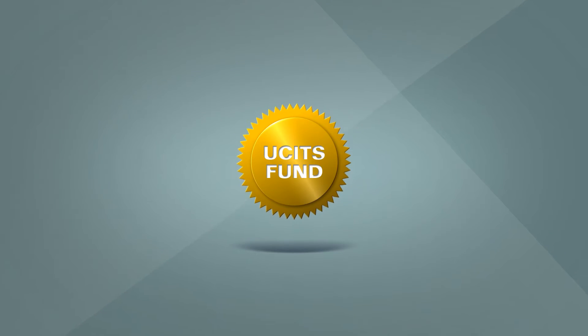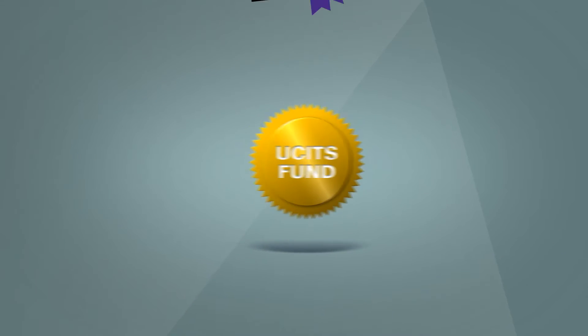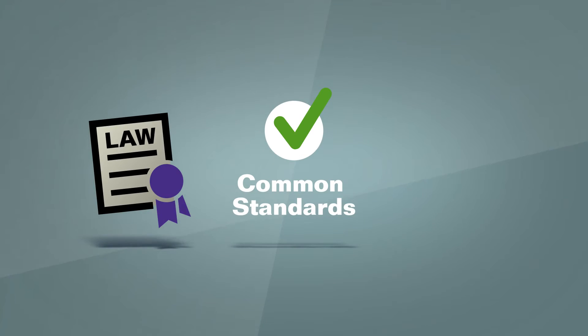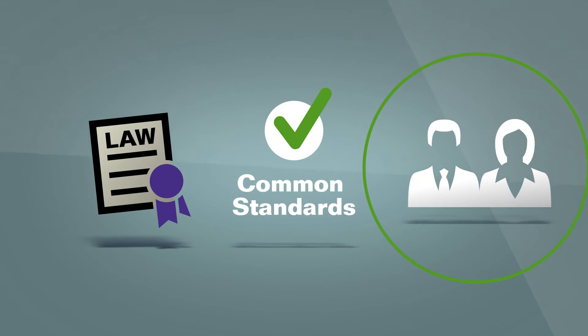Let's take a closer look at why you should invest in a UCITS fund. As we have seen already, UCITS investment funds are based on a European Union law that lays down common standards for investment funds. UCITS funds must meet the criteria of the law, but also many other regulations, so UCITS come with high levels of investor protection.